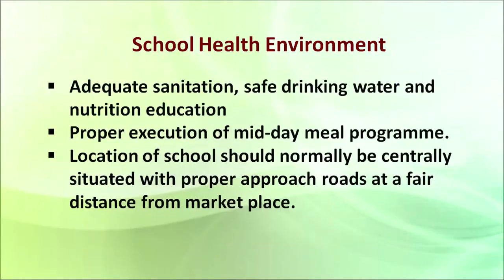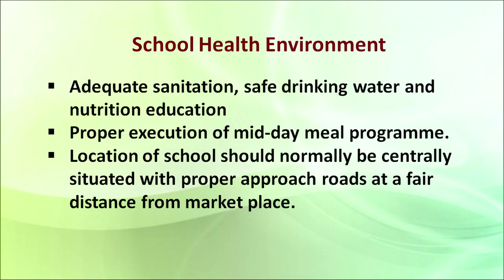The second point is school health environment. When we talk about the environment, it directly relates with sanitation, hygiene, and drinking water. For that, we must provide in every school adequate sanitation, a hygienic and clean environment on the school premises, and availability of safe drinking water for children. Time to time, nutrition education is also given directly or by experts or by adding points in the curriculum. Proper execution of the midday meal program is also required.